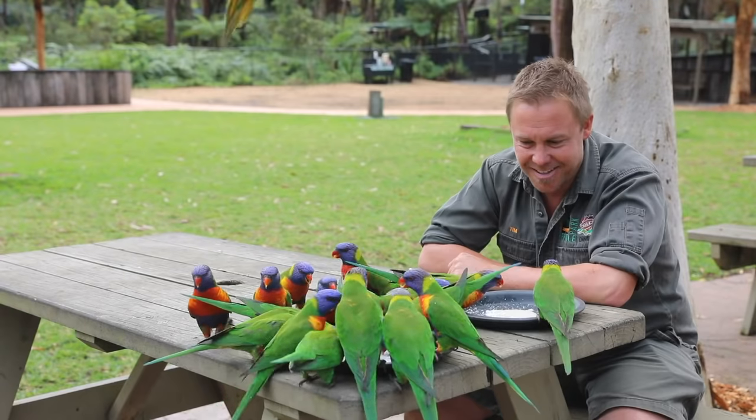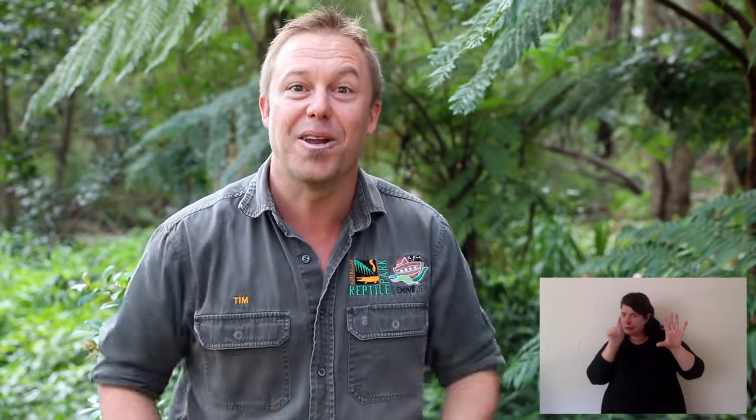Rainbow lorikeets are a native species and Australia is the land of parrots. We have more parrots than any other continent on earth. Rainbow lorikeets are birds that we'll commonly see throughout the eastern states of Australia. They're a really pretty bird with all the colors of the rainbow.